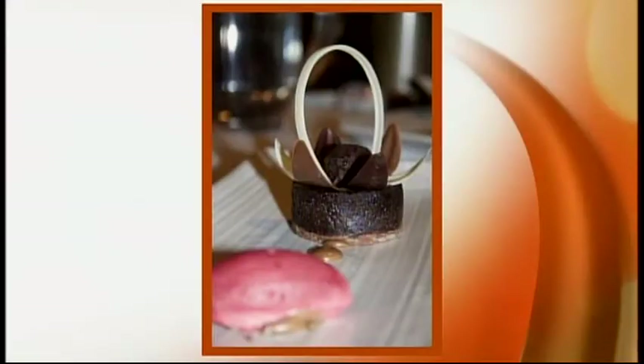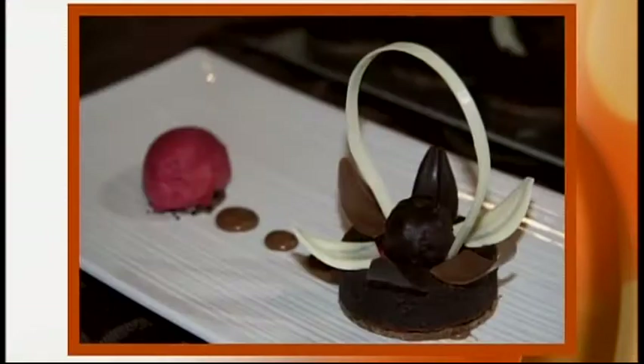Having that focal point is something a lot of people don't really understand when they're plating a dessert — it is a piece of art. Sometimes people just throw things onto a plate and don't really know what they're doing in that design process. They figure if it tastes great it's going to be great, but there's still a lot more behind the scenes.